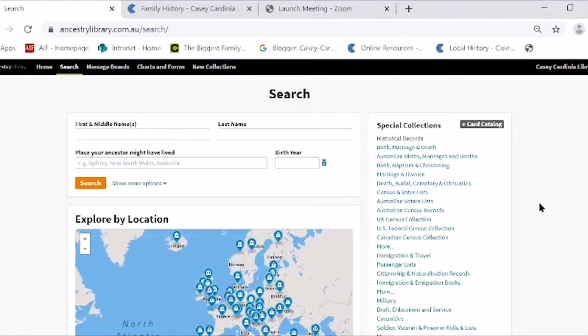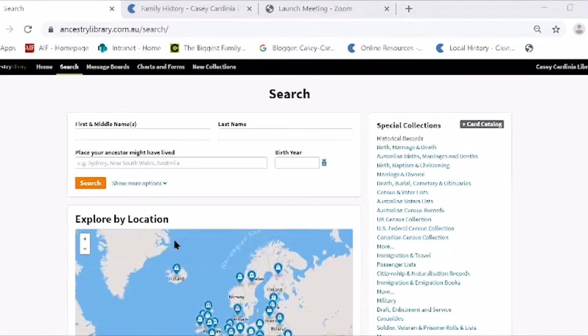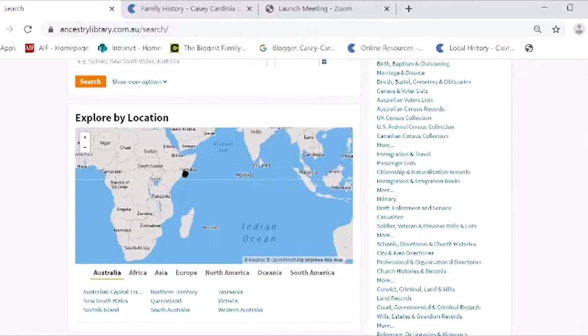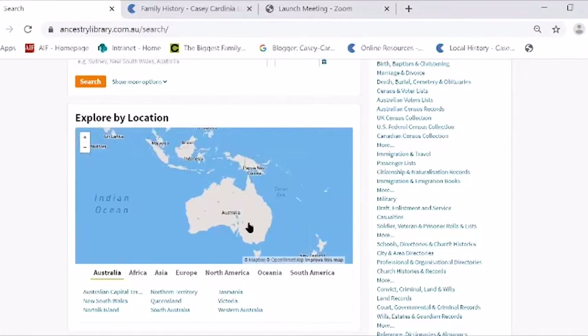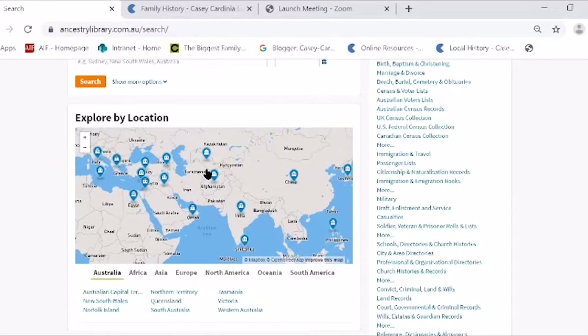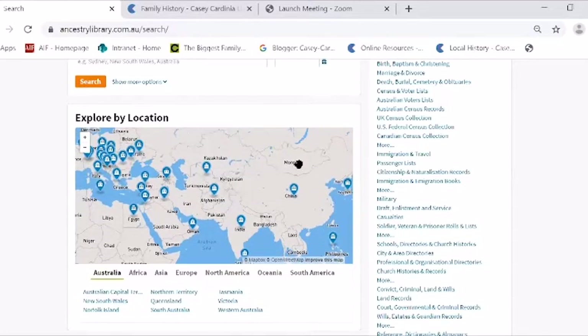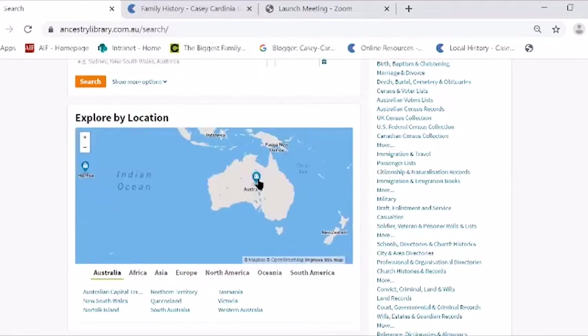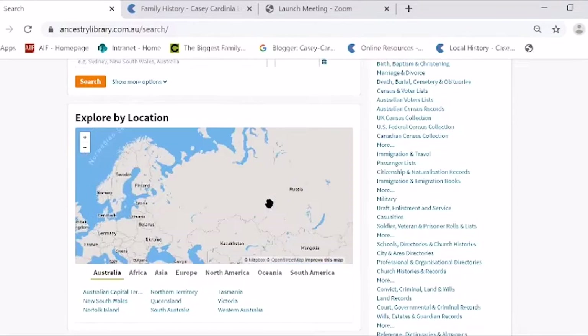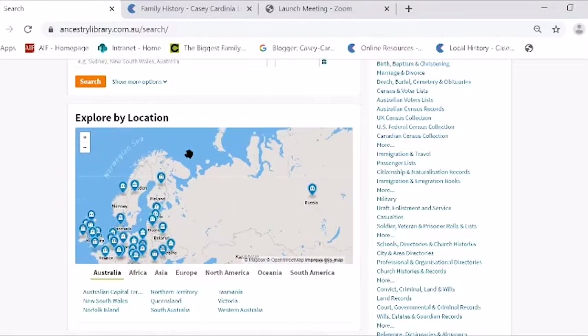You can search in three ways. You can search by location using this little map — move it around, click on whatever country you're interested in, and it tells you how many record sets are available. There's one set of records for Sri Lanka, two for China, one in Uzbekistan. As you might imagine, there's a lot more in Australia — 63 collections of records. So if your ancestors come from a specific country, this is a good place to start. You can search by location.